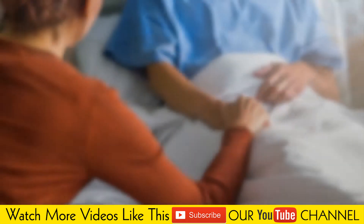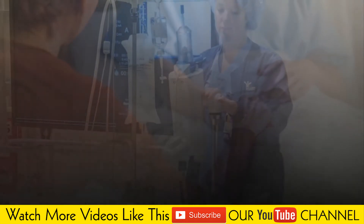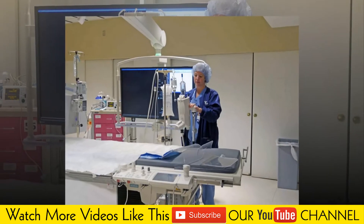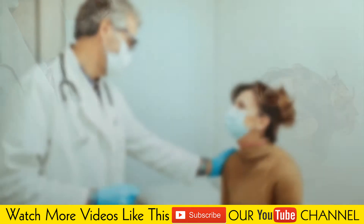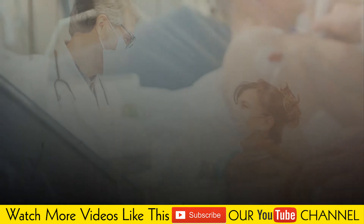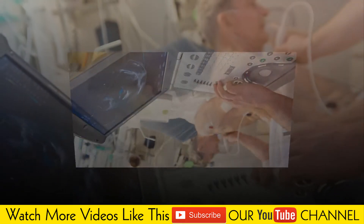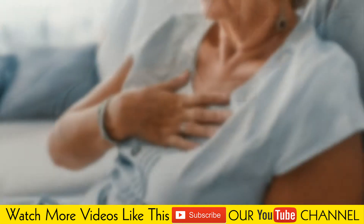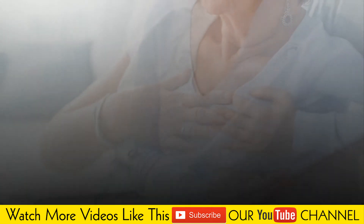Abnormalities in heart muscle cell structure that result in increased heart wall thickness include hypertrophic cardiomyopathy. This genetic disease occurs when the heart muscle becomes abnormally thick, even with completely normal blood pressure, making it harder for the heart to pump blood. Amyloidosis is a condition that causes abnormal protein deposits around the organs, including the heart.